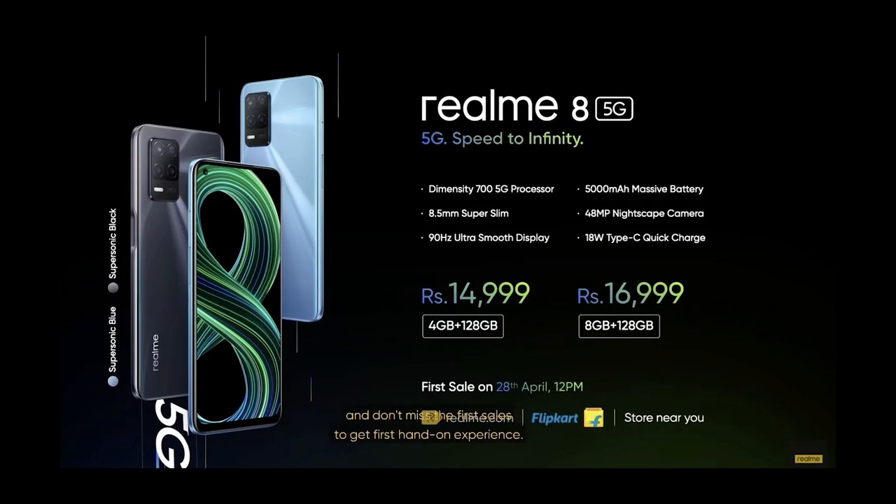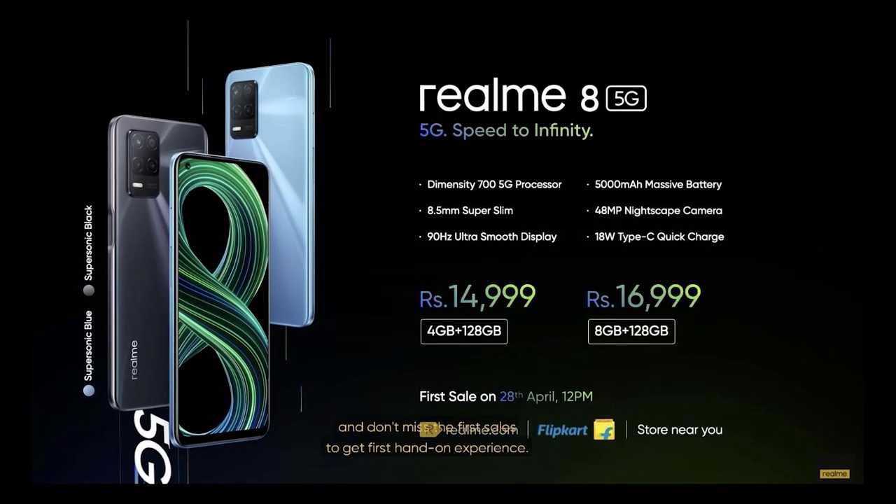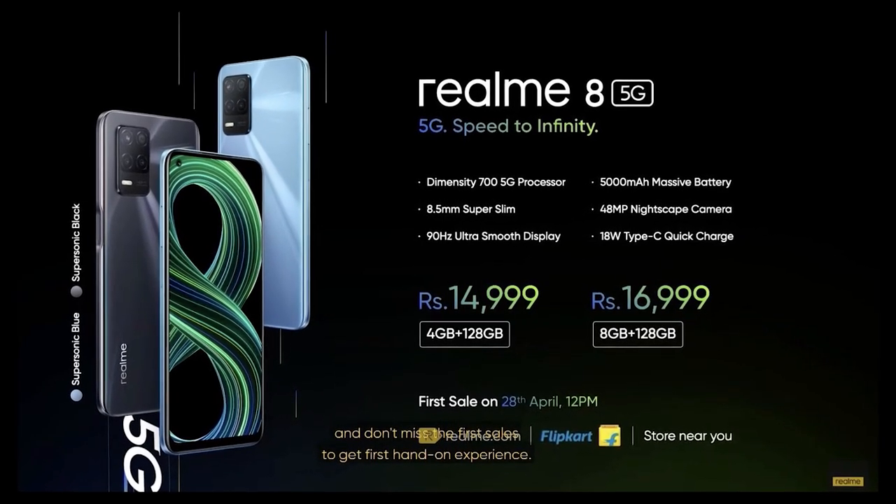Welcome. You can see the smartphone in India. Realme 8 has a 5G model launched in India. In this video, Realme 8 5G is one of the reasons we are covering it.